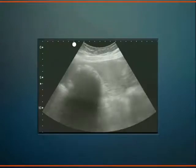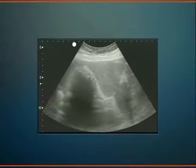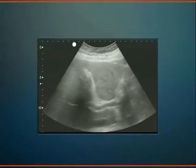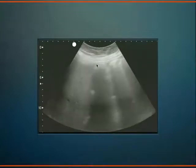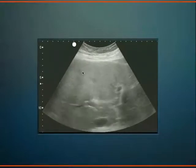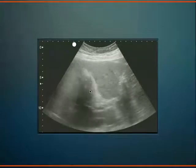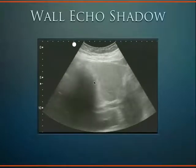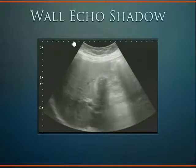This next one has a hyperechoic wall, no peristalsis, and these little echogenic areas all coming together making one fat shadow — so this is definitely a WEST sign. We can see the wall, here's the echo, and then the shadow coming down. This is a wall-echo-shadow or WEST sign.